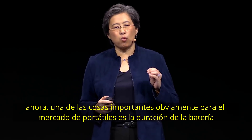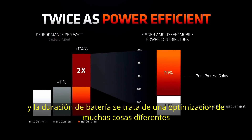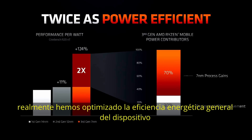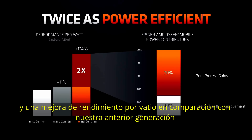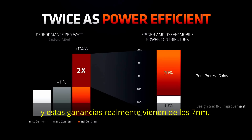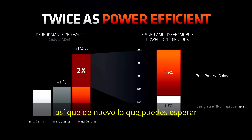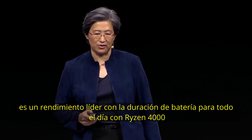One of the most important things for the laptop market is battery life, which requires optimization across many different things. I'm really pleased to say that in Ryzen 4000 series, we've truly optimized overall power efficiency — more than double the performance per watt compared to our previous generation. That comes from the 7nm process gains as well as all the work done in design and architecture. You can expect leading performance with all-day battery life from Ryzen 4000 series.